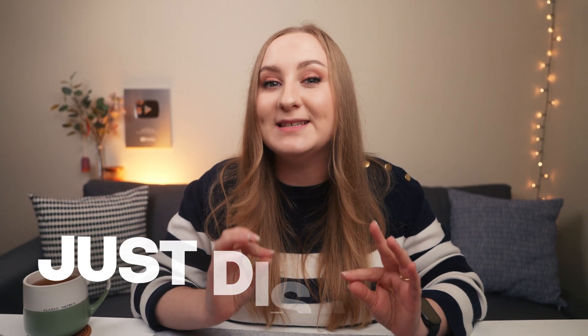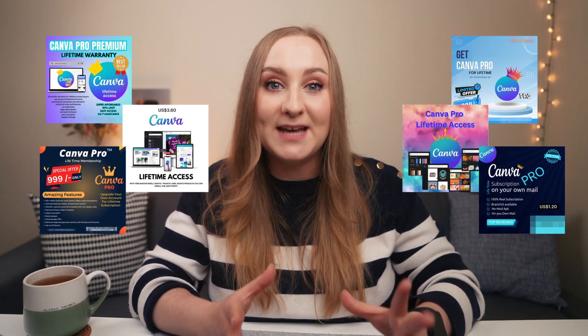But what if I told you that one day, all of it — all of your history, every single design, every logo, every template of yours — could just disappear? If you've ever seen those crazy cheap Canva Pro lifetime deals for $2, $3, or even $5 —